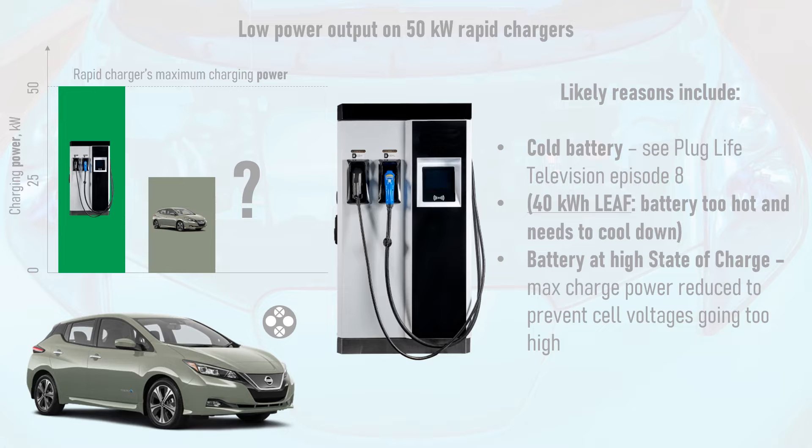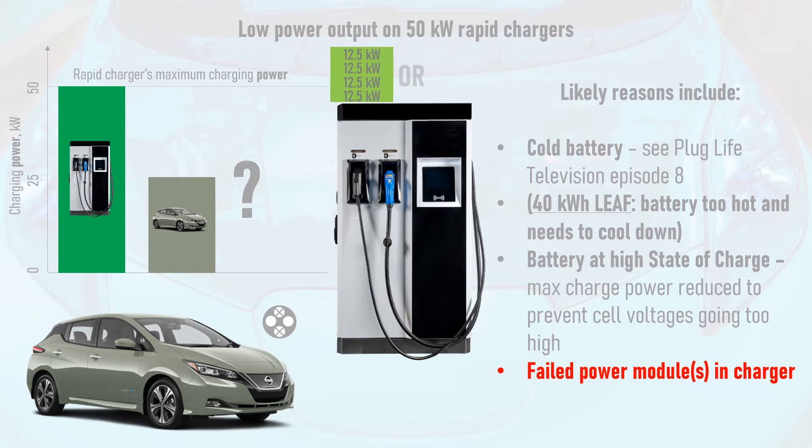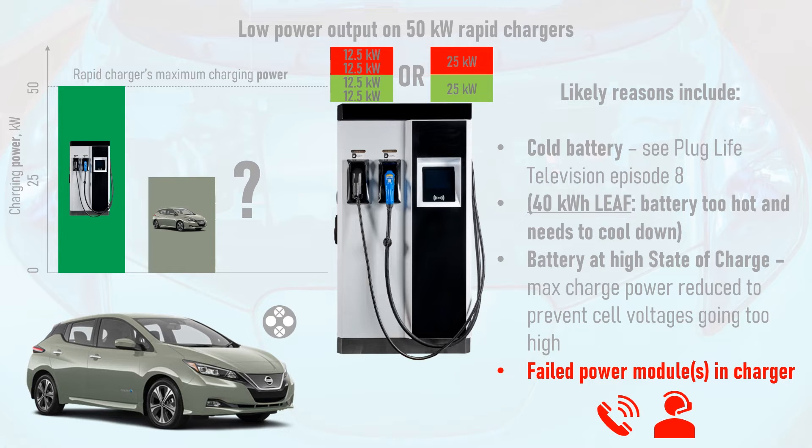What's not normal behaviour is if a charger consistently gives out lower than expected power to many different EVs at many different SOC levels. This may be down to faulty power modules, which convert alternating current electricity from the grid to direct current electricity used to charge your vehicle's battery. Many rapid chargers have two or more power modules that make up their maximum charge power, and it could be that one or more has failed, preventing the charger from delivering its full power. Phone the charging network's helpline to report the issue so they can send an engineer to fix it.